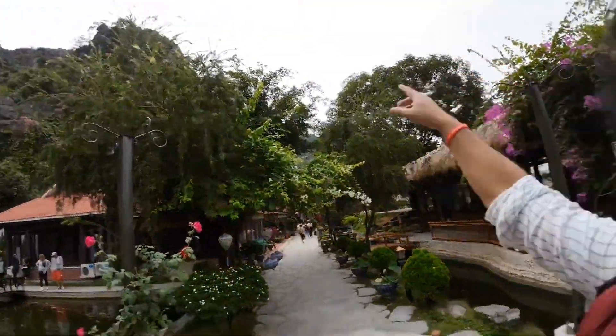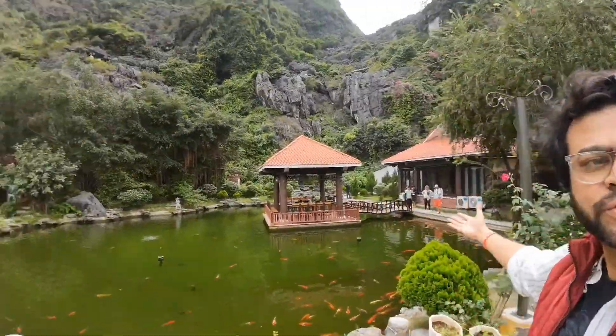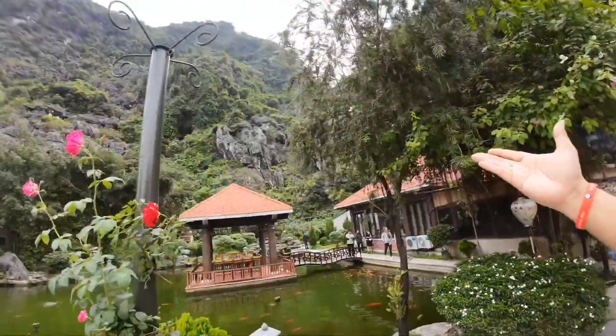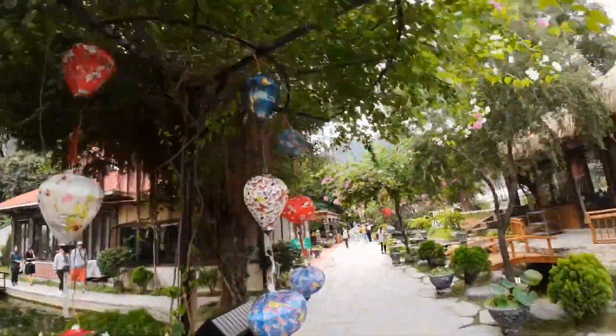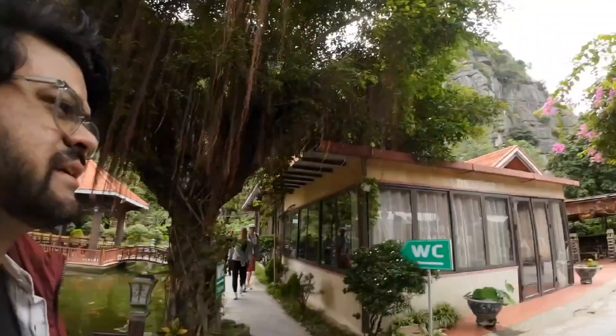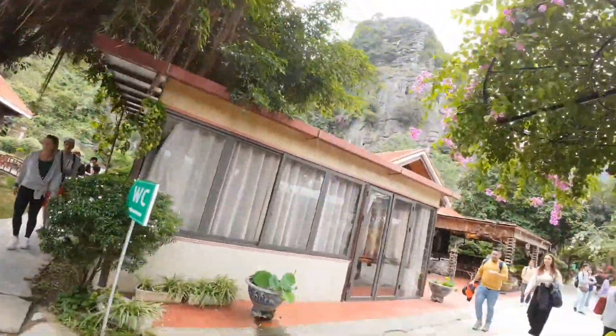Somewhere up there it starts. With these kind of views — like a waterfall, a natural spring waterfall coming from the limestone. There are nice cafes and restaurants. It's a nice waterfall.